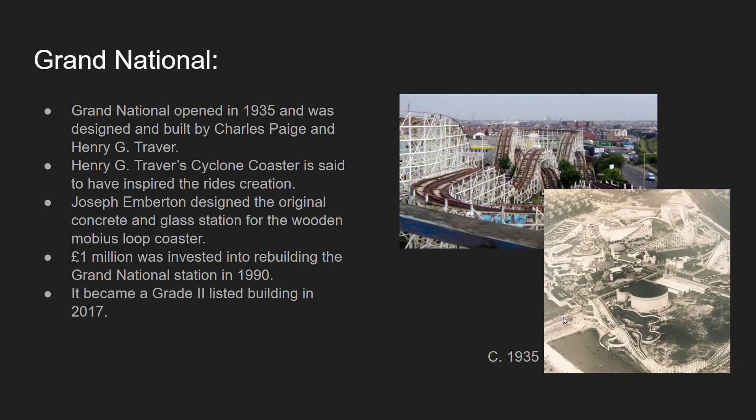Here is a picture from 1935 displaying the park from an aerial view. You can see all of Grand National down here, and Big Dipper right there. Nickelodeon Streak was where it was when it was called Roller Coaster, and Blue Flyer is somewhere further down. As you can see, there is literally nothing in the area where now you would have the Infusion area, Big One and Icon — there have been a lot of changes since, and you can still see Sir Hiram Maxim's Flying Machines, which is an incredible ride too.